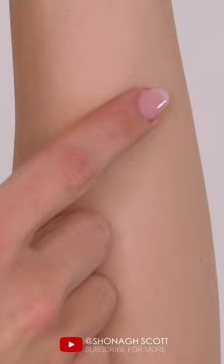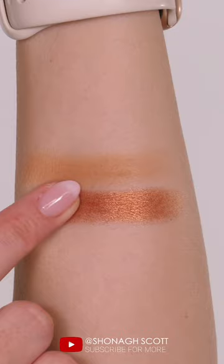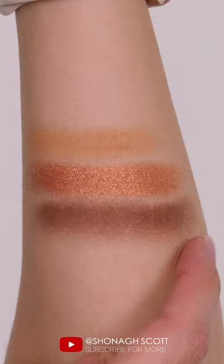Then we have Bronzite, which is a satin metallic finish in a rich warm bronze. Fired Earth, which is a seamless matte deep warm earthy brown. Lost Summer, which is a satin metallic in a warm copper tone.